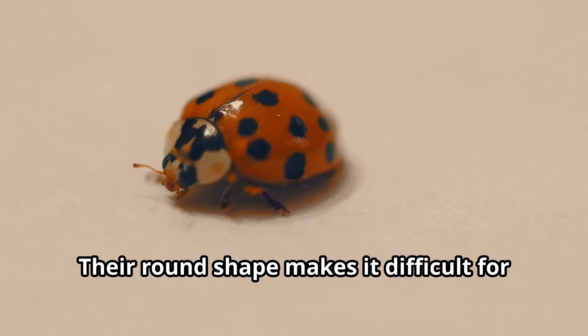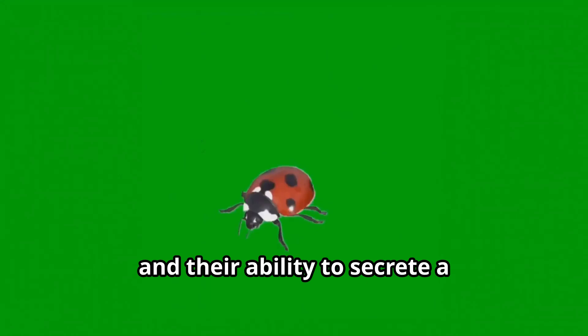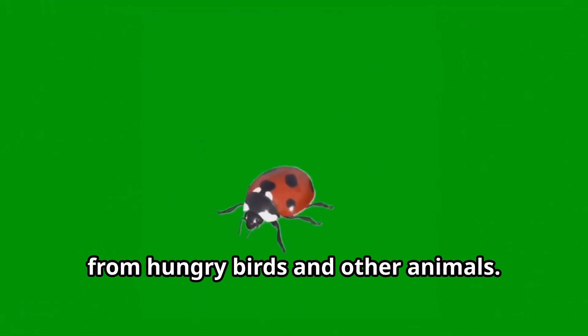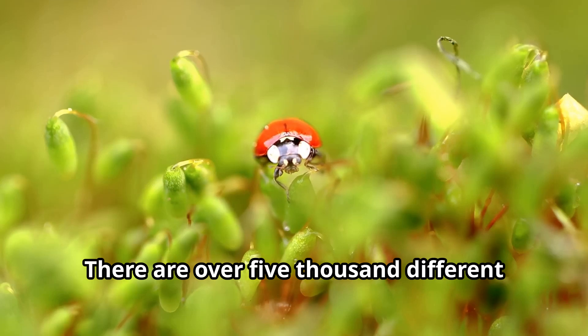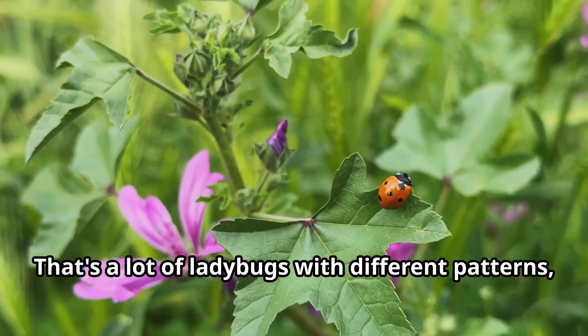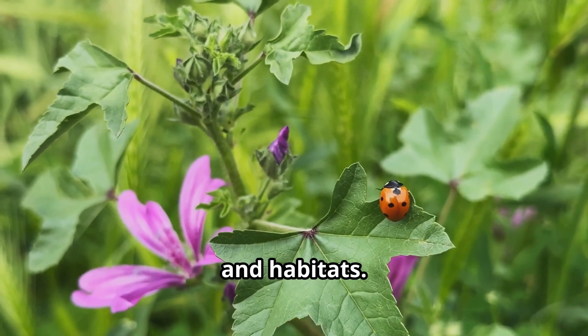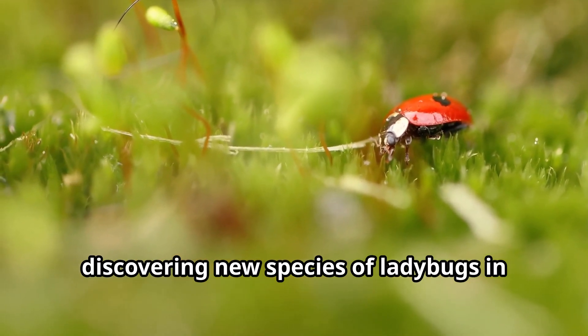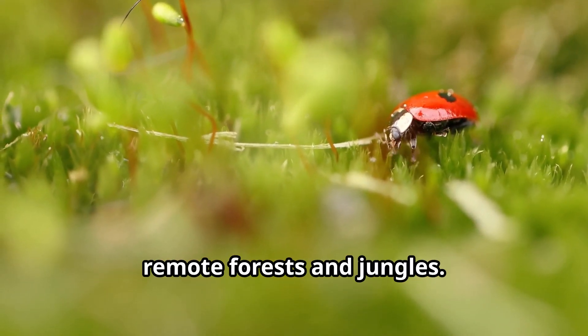Their round shape makes it difficult for predators to grab them, and their ability to secrete a bad-tasting fluid helps keep them safe from hungry birds and other animals. There are over 5,000 different species of ladybugs throughout the world, with different patterns, colors, and habitats. Scientists who study insects are still discovering new species of ladybugs in remote forests and jungles.